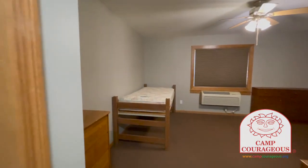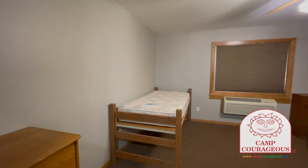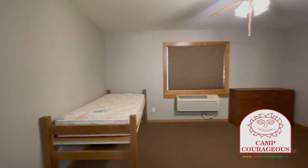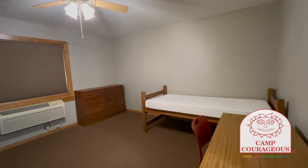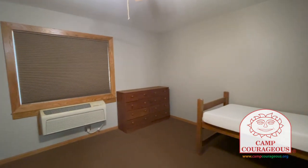Welcome to a standard Beckwith room. Each room includes two beds, two dressers, a desk with a chair, as well as a separate heating and cooling unit for each room.